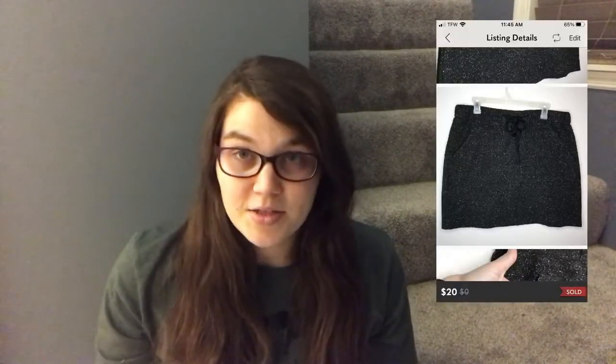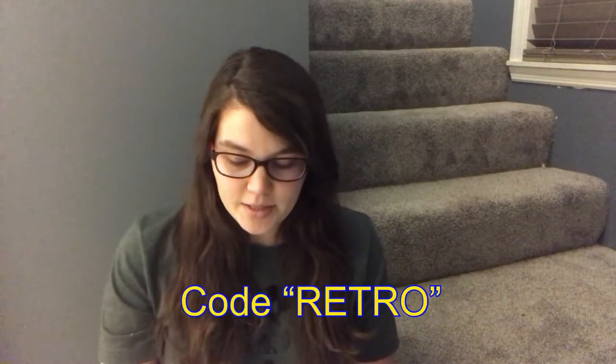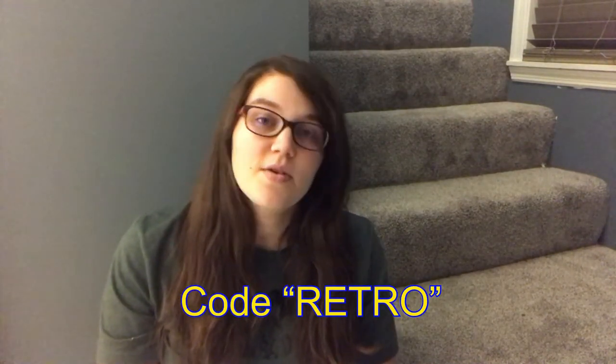I sold a Loft space-dye skirt — it was a wool blend, size large. I paid a dollar for it. It was listed for quite some time and it sold via an offer sent by Posh VA for $20 with $4.99 shipping. If you haven't tried out Posh VA, I'll link it below. It shares my closet nine times a day. I have about 900 active listings on Poshmark and over 90% of my Poshmark sales were via Posh VA.